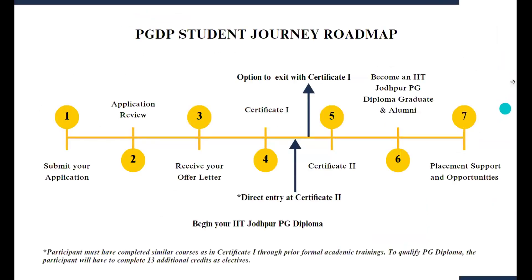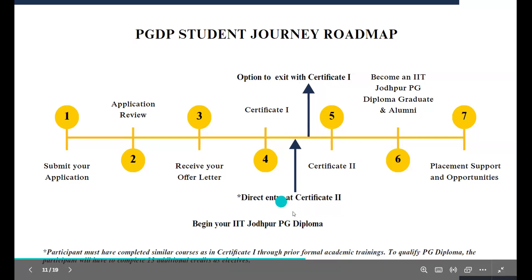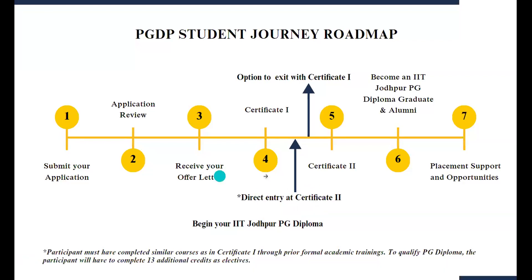Here is what a student journey looks like. It begins by submitting an application. Once reviewed and selected, you will receive an offer letter. Students will then progress to Certificate 1 of the program, and at the end, if interested, they can exit with the Certificate 1 on next-generation omics technologies and applications. There is also an option for direct entry at Certificate 2, which requires prior training in the topics covered in Certificate 1. Upon completing Certificate 2, students receive a PG diploma in NGS omics technologies and applications, along with placement support.